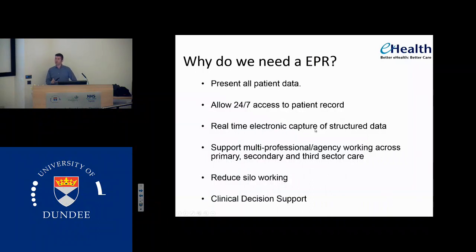At the moment, we all don't talk to each other. Secondary care's got a record, primary care's got a record. There's a little bit of interaction via clinical portal but the third sector talks to us in faxes. So at the moment we fax off referrals to social work departments, we hope that they get them, and then the nurses spend time on the phone asking where this referral is in the system — and there's no way of knowing where that referral is electronically. And it will help us reduce silo working and hopefully we'll get to a point where we get clinical decision support.